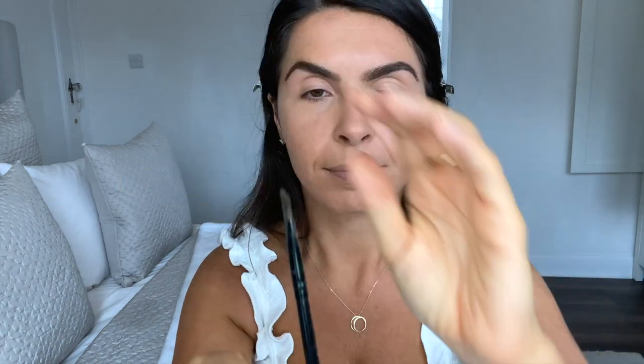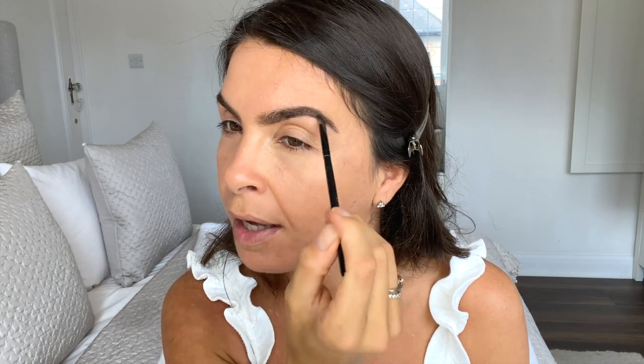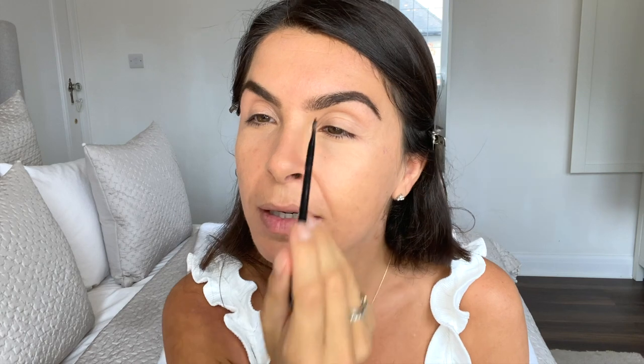Then I take an angled brush — this one is an eyeliner/brow brush, I think it's number 12 and it's Belle Pierre Cosmetics. What I do is use this to brush out the product a little bit so it doesn't look so harsh and gives a more natural look. When it comes to the middle I just try to be very light-handed because I don't want a thick block in the middle of my eyebrows.